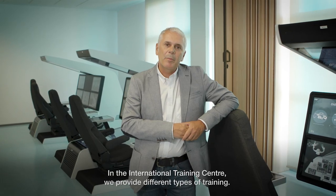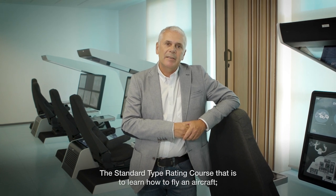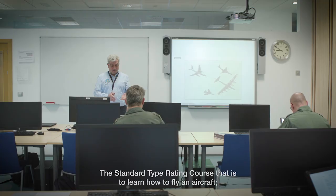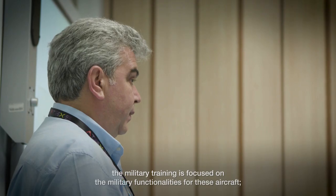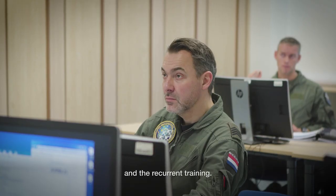In the International Training Center, we provide different types of training. The standard type rating course, which is the initial training in order to know how to fly an aircraft. The military training, which is focused on the military functionality of this aircraft, and the recurrent training.